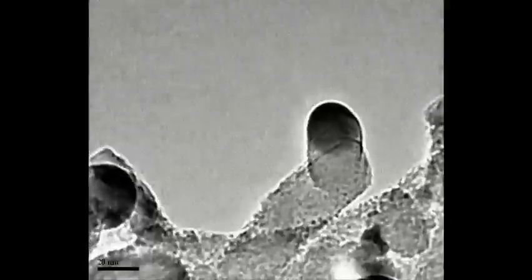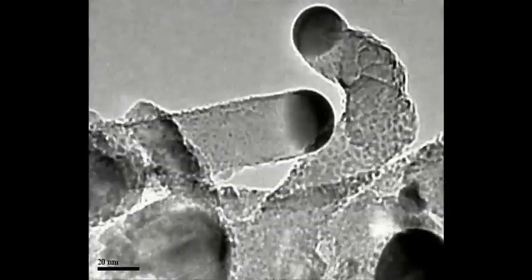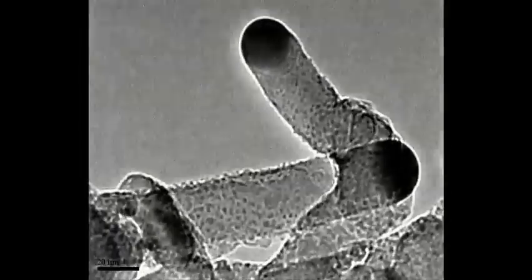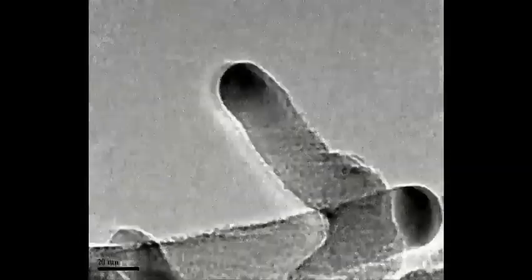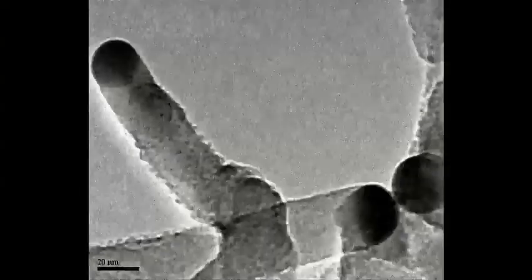You are watching an electron microscope video of silicon nanowires growing from gold particles. A nanowire is a pillar of crystal ranging from a few to several thousand atoms in diameter. This video was obtained through an exciting and relatively new microscopy technique that allows us to study the growth of nanowires in real time with atomic resolution.